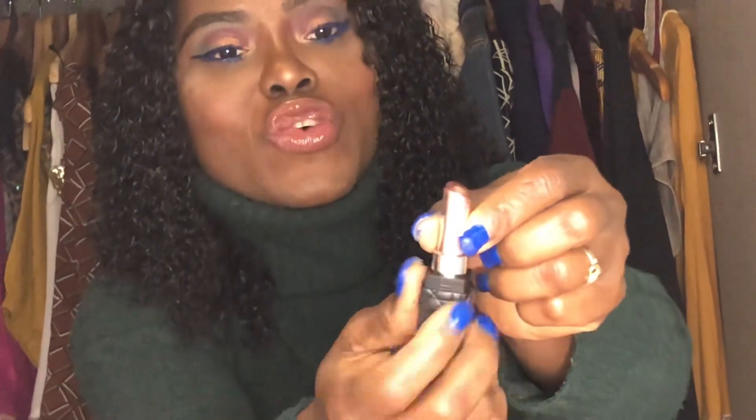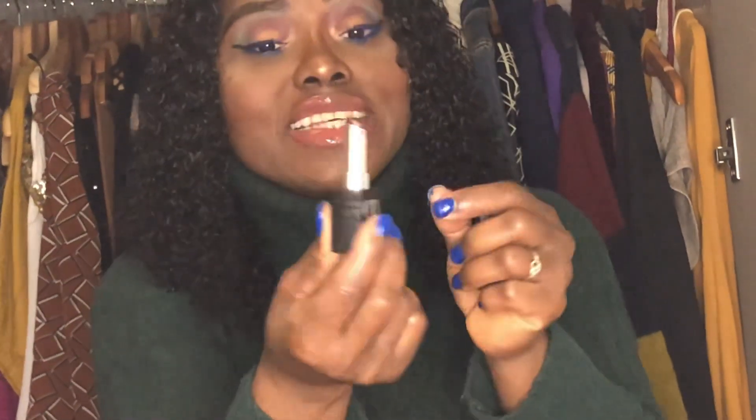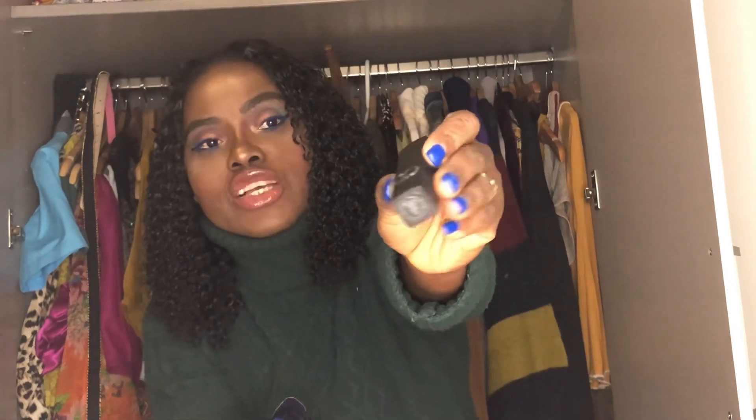I also got this lipstick from Dior. Guys, Dior — their products are very very expensive. I don't own any of their bags but this time around let me spoil myself. I went and got this lipstick. I'm gonna put the shade in the description box later. This is the one I got on my birthday — it is a kind of dark chocolate shade with a purple undertone. It is so pretty. I've been looking for a dark shade lipstick. This is from Christian Dior — this is the only one I got from them so far.